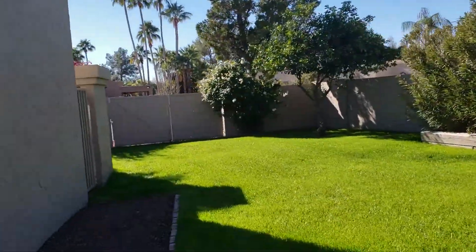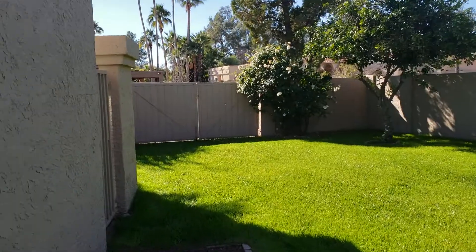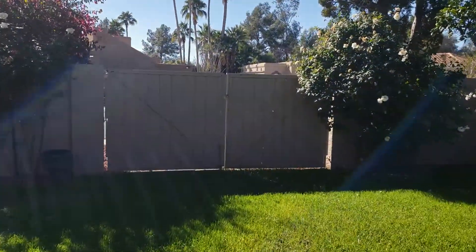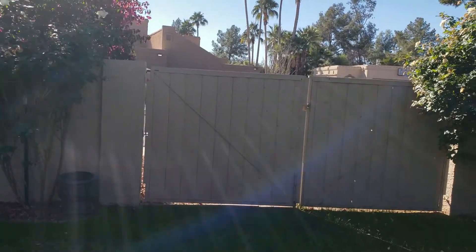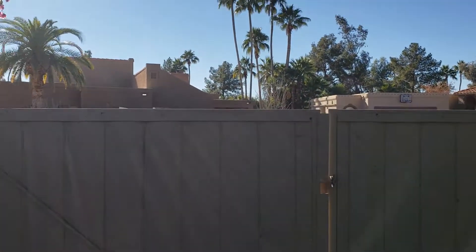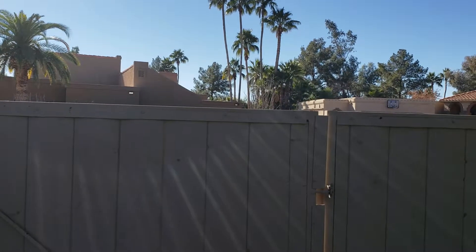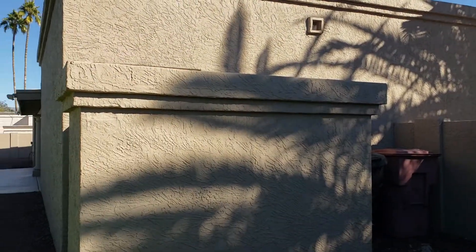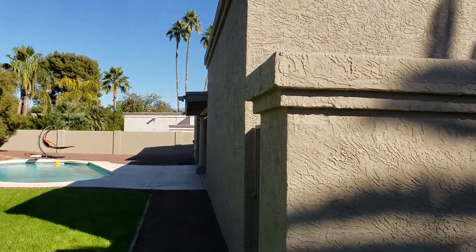Let's take a walk around the back. There's an RV gate for access to the street. We are about a block away from Hayden here, so I can just barely hear some traffic noise. But all in all, it's pretty quiet.